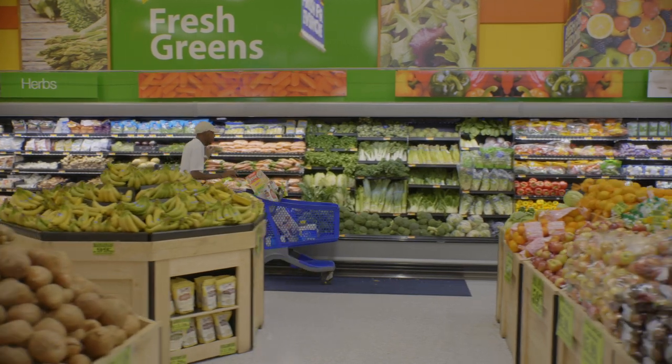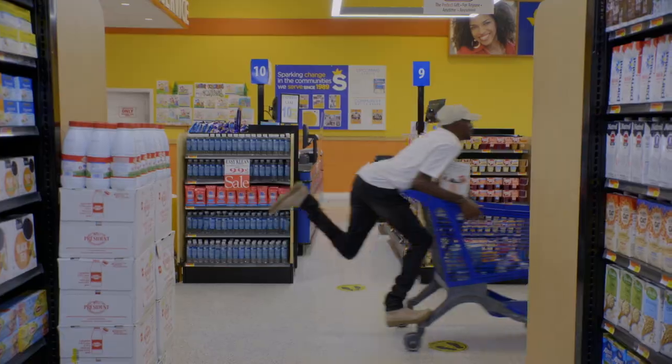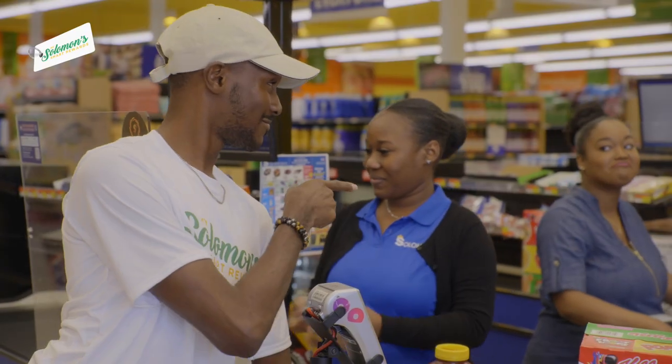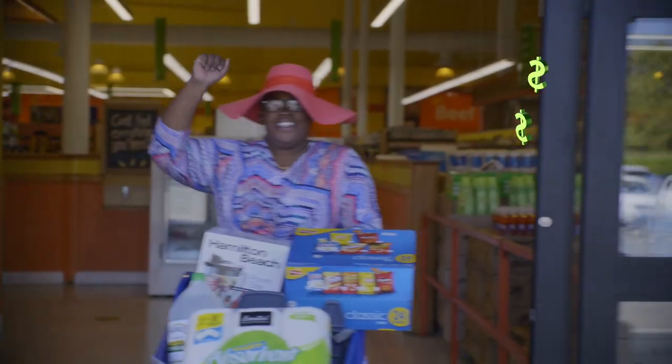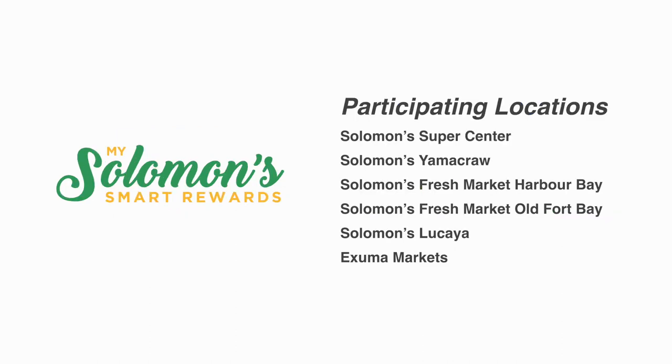It's completely free and easy to use. After buying all the things you want and need, simply scan your card at the register and reveal your points. Each dollar is one point — now that's satisfying. Sign up today in store or online at amlfoods.com. MySolomon Smart Rewards.